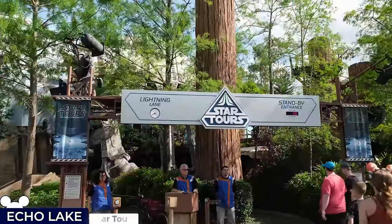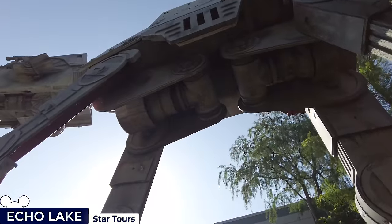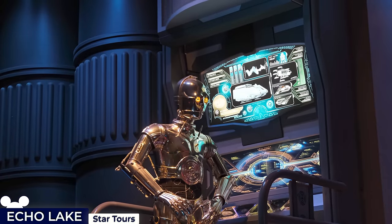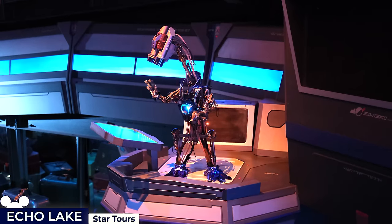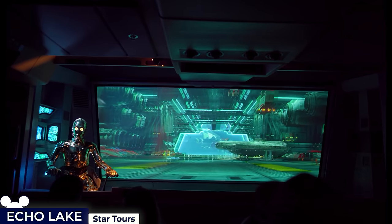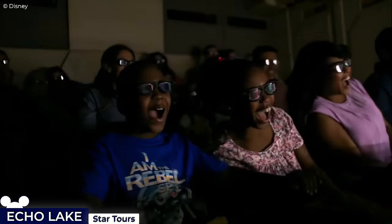The remaining Echo Lake attraction is Star Tours: The Adventure Continues, its exterior resembling an Ewok village, complete with a full AT-AT Walker. Inside the spaceport queue, you'll pass R2-D2 and C-3PO working diligently on the Starspeeder 1000, as well as Captain Rex. After boarding, guests experience a turbulent trip across the galaxy piloted by a reluctant C-3PO, featuring 50 different combinations of randomised scenes from episodes 1 to 9.